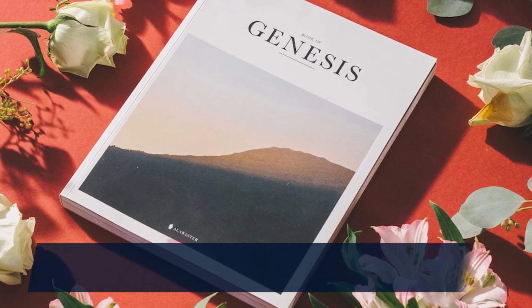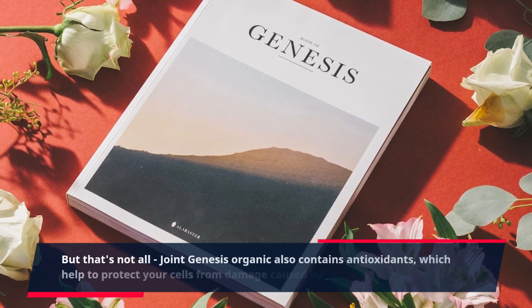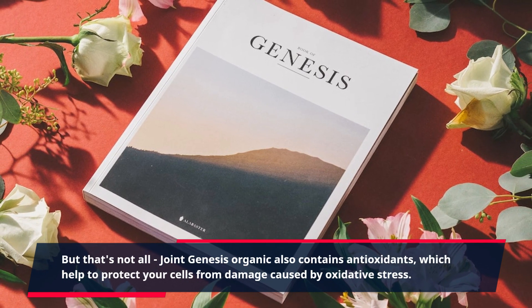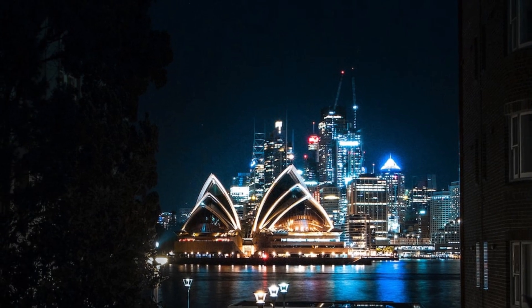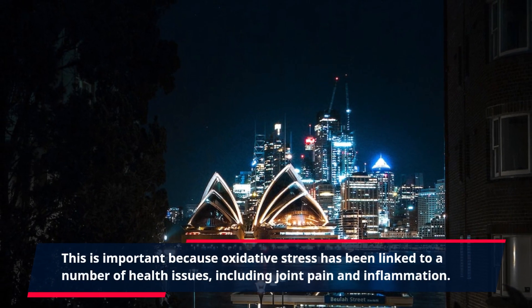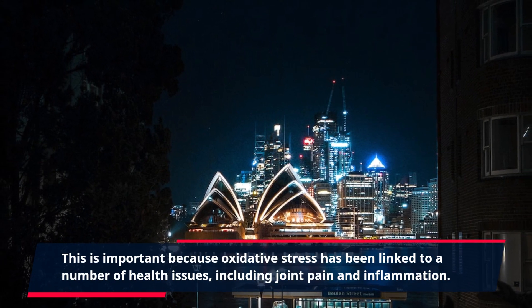But that's not all. Joint Genesis Organic also contains antioxidants, which help to protect your cells from damage caused by oxidative stress. This is important because oxidative stress has been linked to a number of health issues, including joint pain and inflammation.